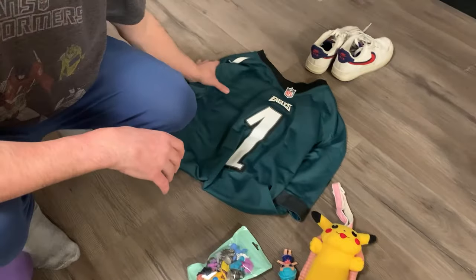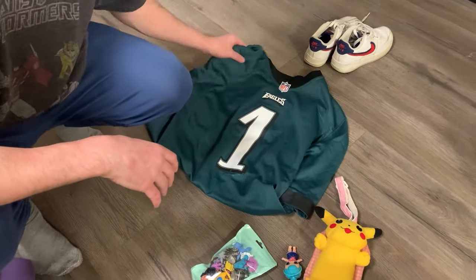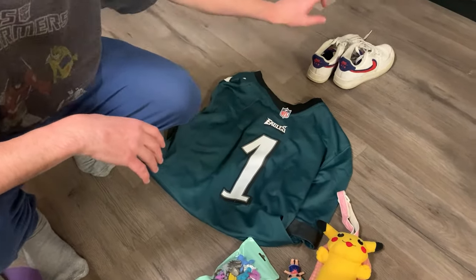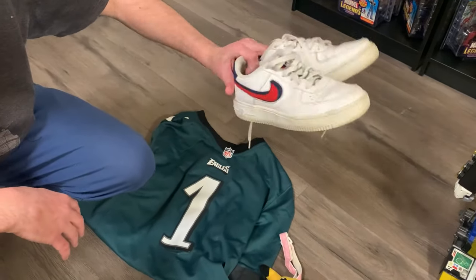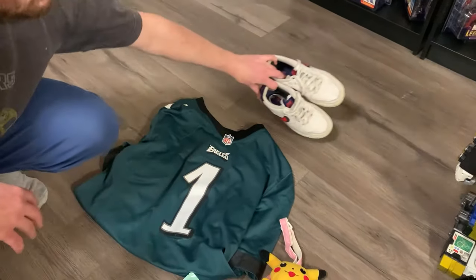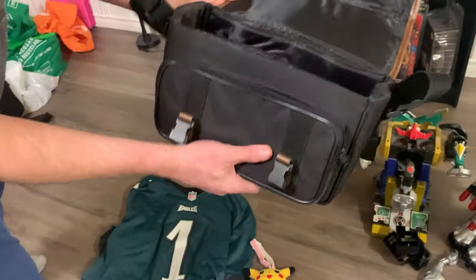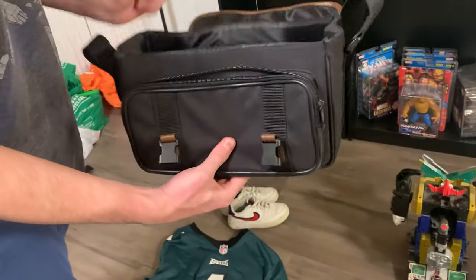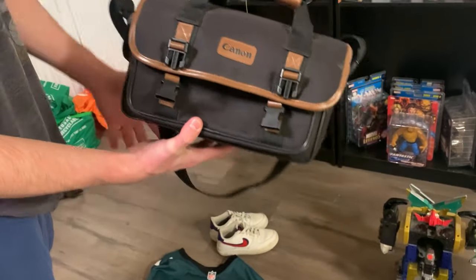We have an Eagles jersey — we actually bought this off someone for $20. It's not in the best condition but it is pretty new. Jalen Hurts is obviously the quarterback right now for the Eagles, so that's pretty sweet. My wife picked up some Air Force Ones — they're a little too big for her, but we can wash these up and maybe sell them for like $30 or $40. We have a Canon bag, which is good for Canon cameras — it's a pretty good fit and could probably sell for at least $30 to $40.